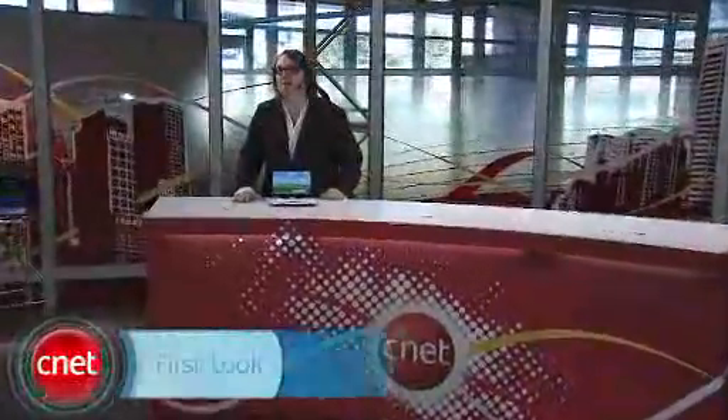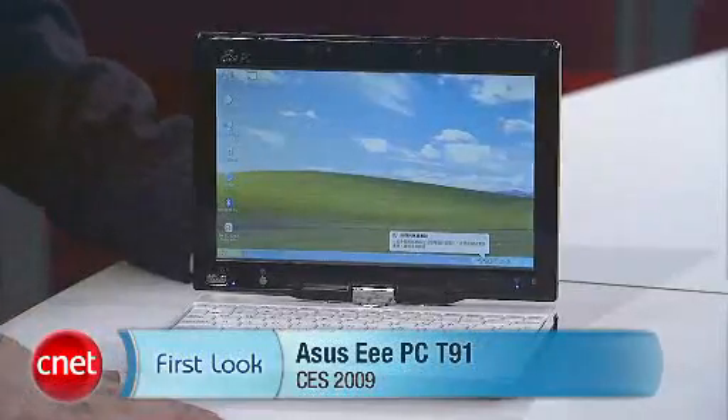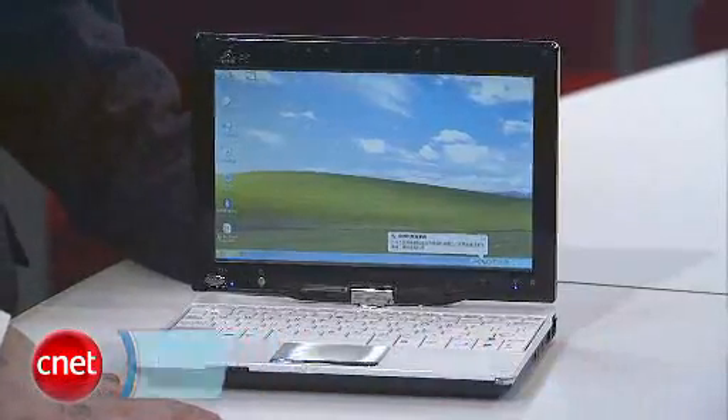Dan Ackerman here at CES 2009. Now, ASUS pretty much invented the netbook market with their EPC, but now everybody and their cousin has got a netbook, so they've got to go back to the drawing board and come up with something new.